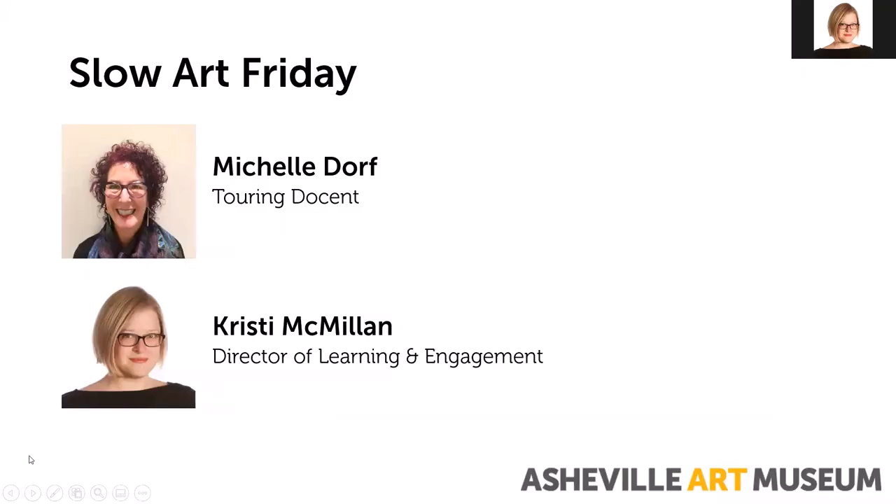Good afternoon everyone and welcome to Slow Art Friday. Today is May 29th. My name is Christy McMillan. I'm the Director of Learning and Engagement here at the Asheville Art Museum and I am joined by Michelle Dorff, one of our wonderful touring docents. She's going to be leading today's conversation.